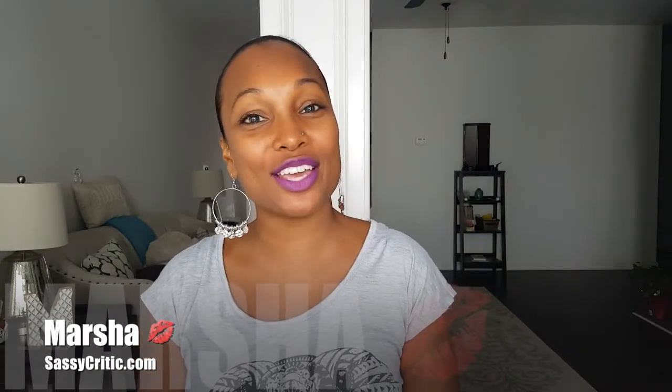Hello everyone, it's Marsha from sassycritic.com. Thank you for clicking on this video. Today I'm going to show you what I got in my summer Walmart beauty box. I haven't looked in it yet, so stay tuned.